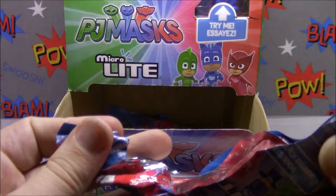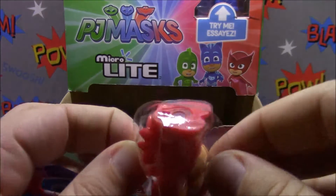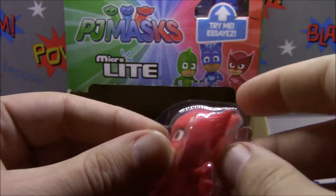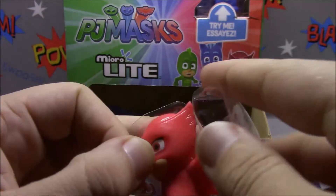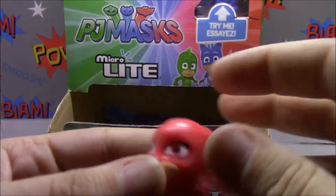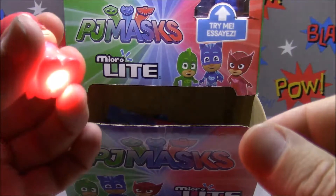Well, apparently I am just Mr. Repeat today, because now we've got ourselves a second Owlette as well. I'll let you go first on opening your third one - maybe you can get the one that's not a repeat.